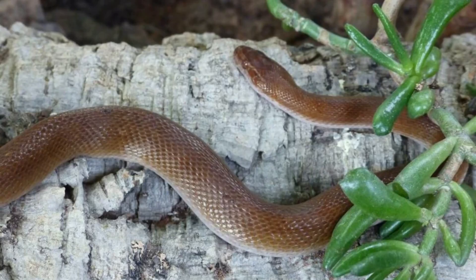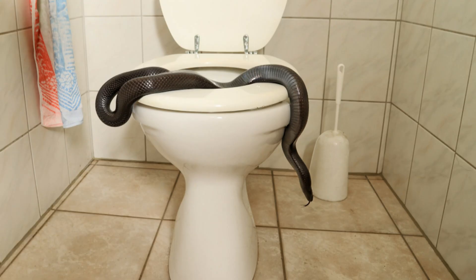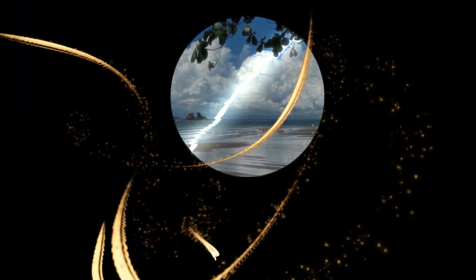Always be careful if you see a snake. Many people are afraid of snakes, but remember that many aren't even venomous. Leave snakes alone, or contact a qualified professional if you see a snake in your home.